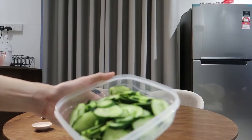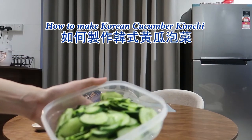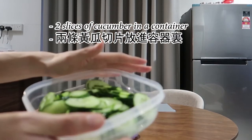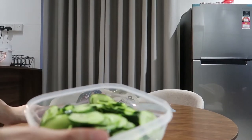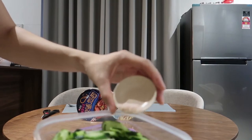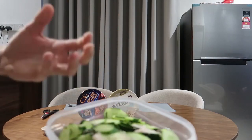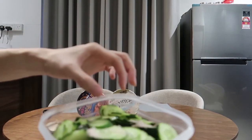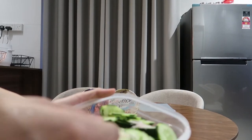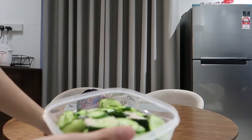Okay guys, as promised, right now we are going to show you a simple way of making a cucumber-type kimchi. Here is about two sliced cucumbers in a container. We are going to put in about one tablespoon of salt. It might sound a lot, but we just want to leave the salt in the cucumber so that it soaks up most of the moisture from the cucumber to let it stay crunchy.